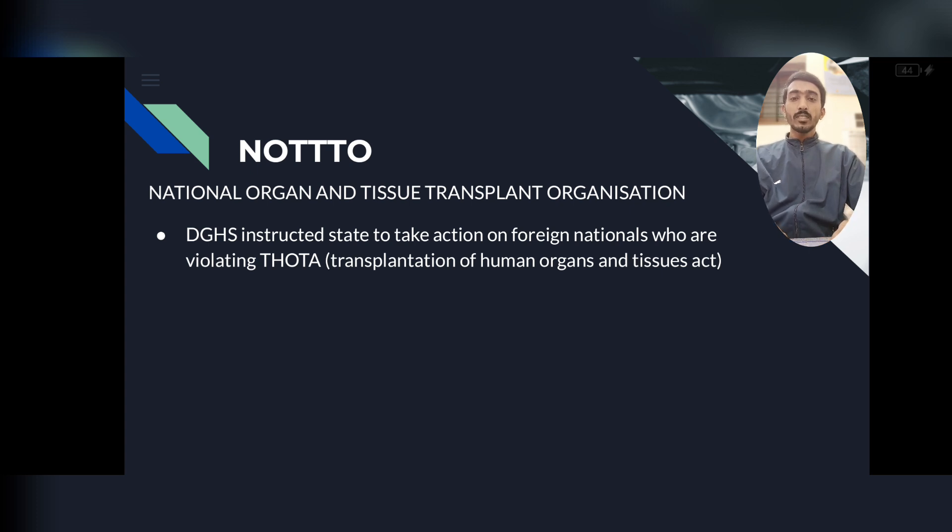Now we will talk about NOTO — the National Organized Tissue Transplant Organization. DGHS has instructed all state governments to take action against foreign nationals and hospitals found violating the THOTA Act — the Transplantation of Human Organs and Tissues Act. NOTO has stated that each donor and recipient will be given NOTO IDs to prevent violations.